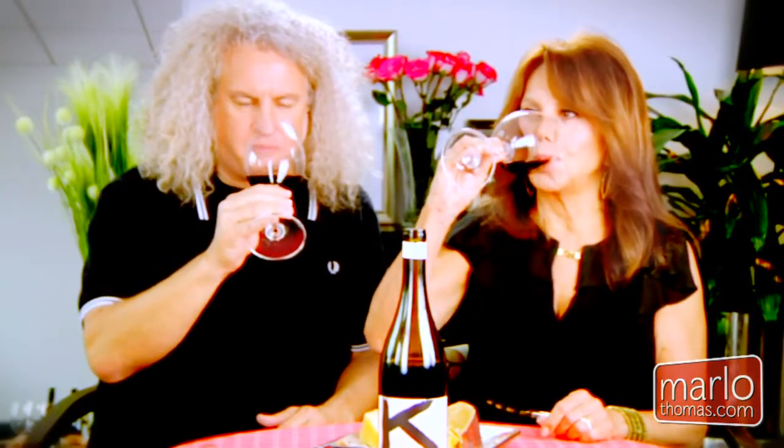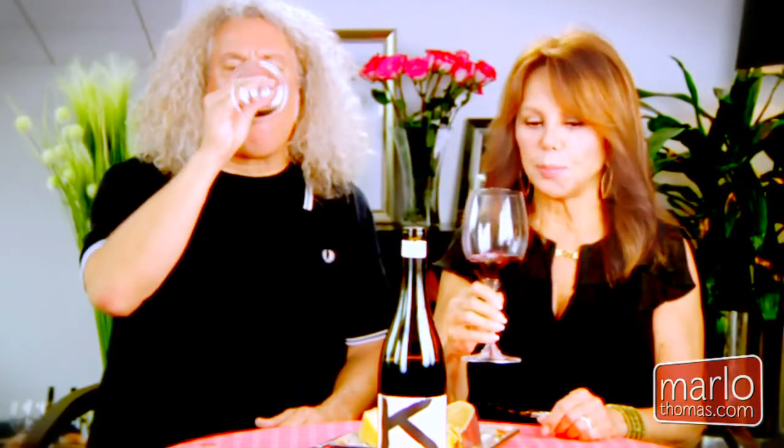Should we do this thing again? Yeah, let's swirl our wine again. That gets the air in there, right? Exactly — it opens up the aromatics. Okay, here we go. Cheers to you. Excellent. It's really excellent.